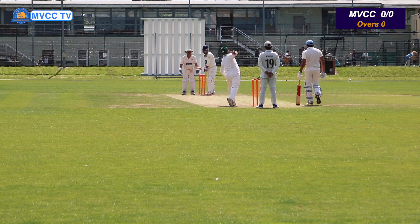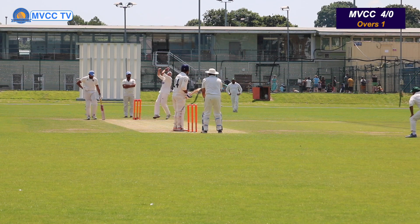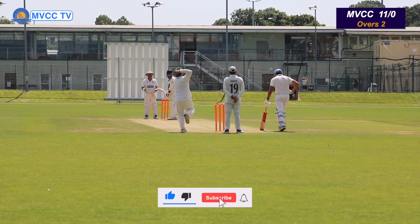Good morning, good afternoon, good evening viewers, welcome to another game of the season for Madewell Cricket Club. Today we are visiting the very beautiful Ealing Trail Finders Cricket Club. It's an absolutely stunning ground — huge ground, so the boundaries are huge.